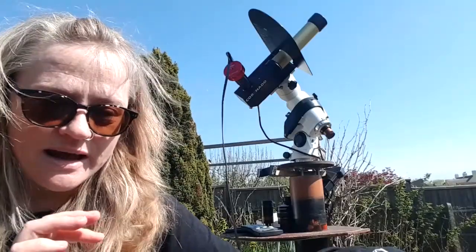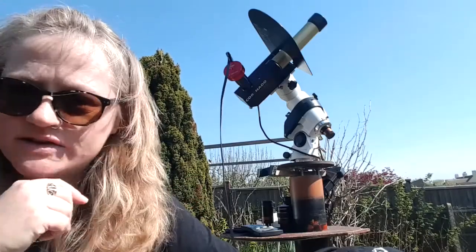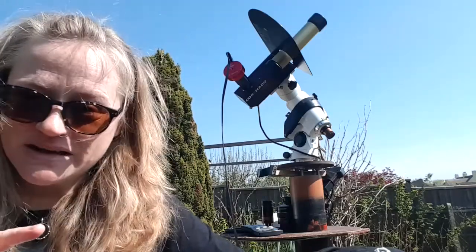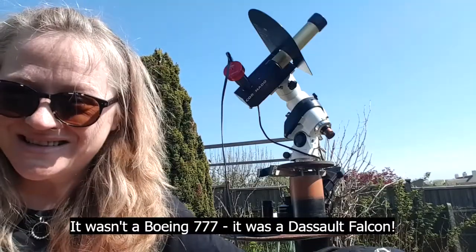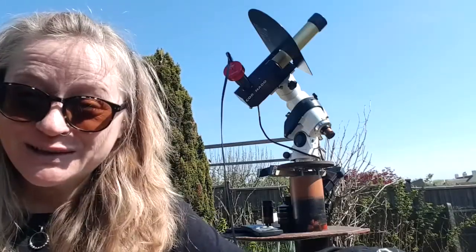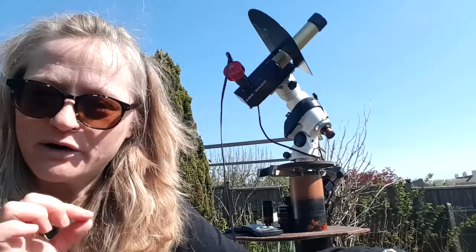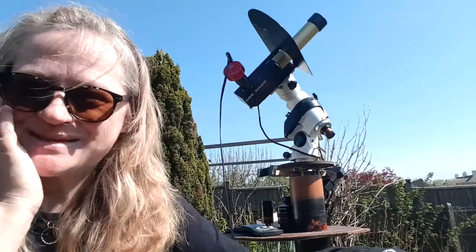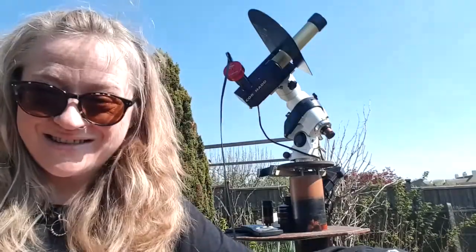I've managed to image that really big group of active regions and a couple of other nice plage regions in H-alpha, a few prominences. Just as I looked up before I started to film this, I saw an aircraft heading for the sun — I think it was a Boeing 777 — and it just transited the sun, flying past that big active region. I absolutely love aircraft transits, and they're one of those things I always seem to miss by a microsecond, so I'm so excited I managed to get that.